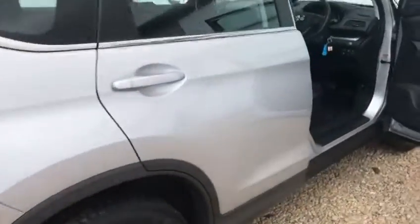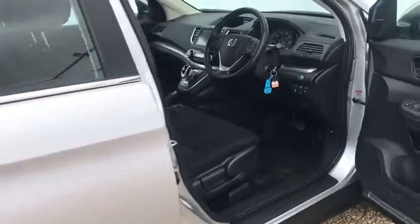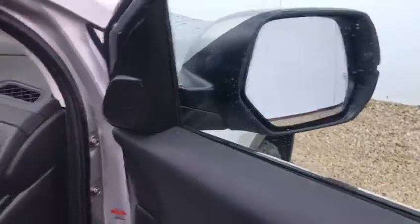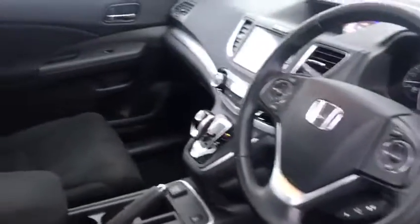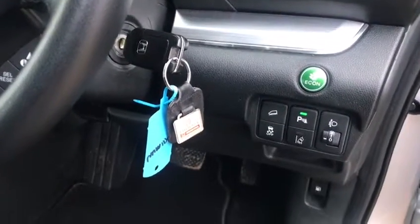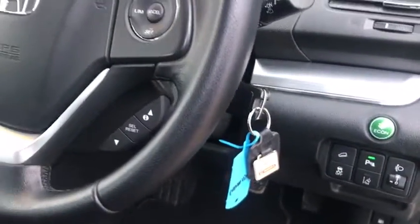The SE Plus model was the middle of the range. This particular one also has the driver assistance safety pack, which means you have the blind spot monitor on your mirrors, sat nav, lane departure warning system, as well as parking sensors and reverse camera.